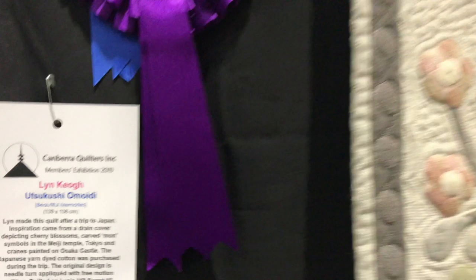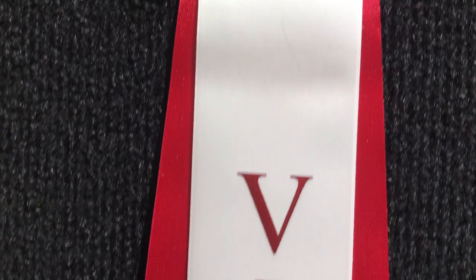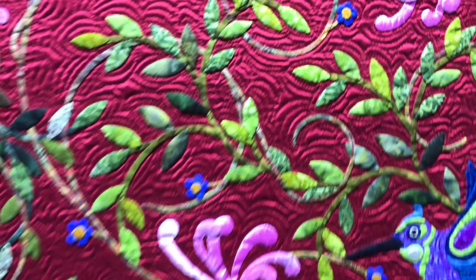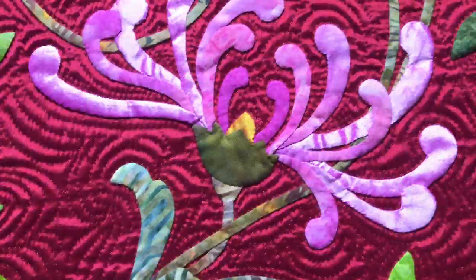And then we have a look at what won Best of Australia last year — it was Julie Adamson's piece called The Apprentice. So this won last year's Best of Australia; she was from Victoria. This is hand-turned, hand-quilted on satin and silk, with these extraordinary fine details in that applique. What a lovely piece for Best of Australia 2018.